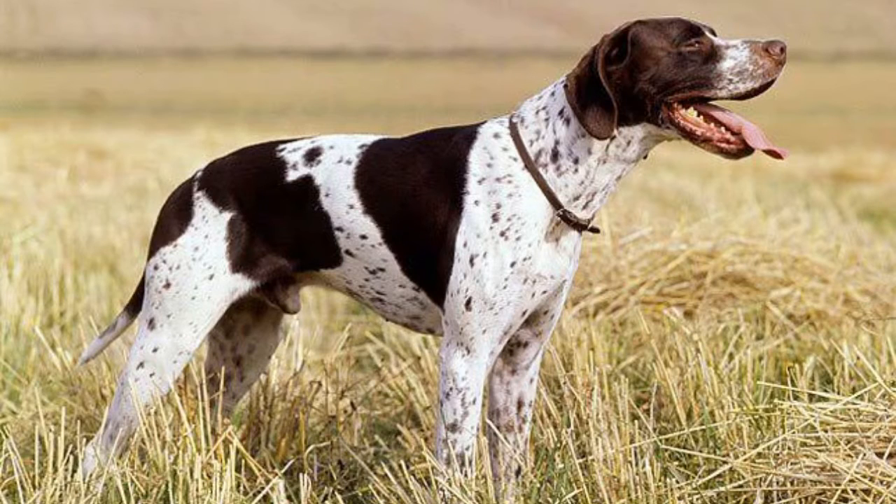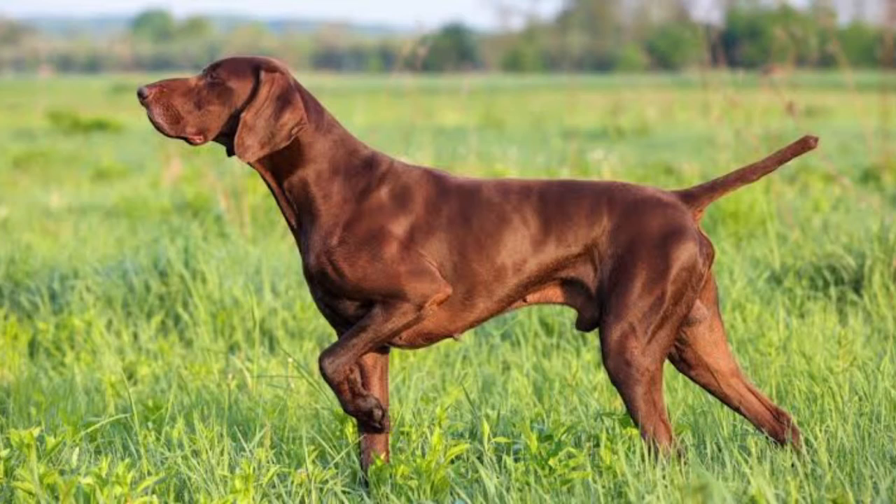The Pointer dog, which is also called the English Pointer, is a breed of English dog which was developed in England. They are medium-sized, athletic and built for both endurance and speed.